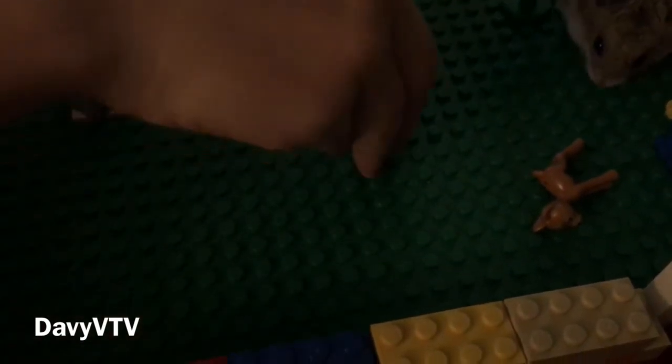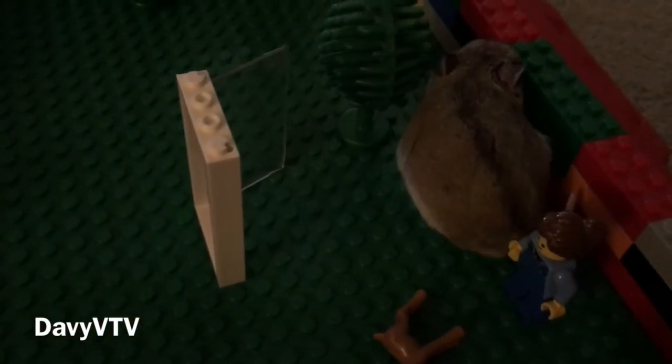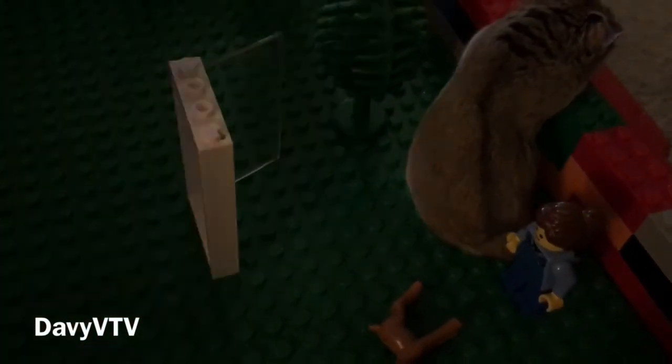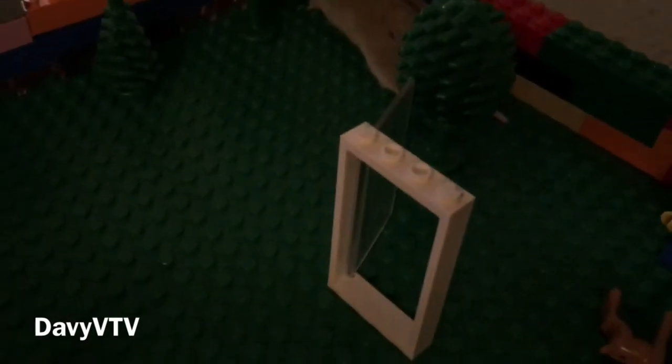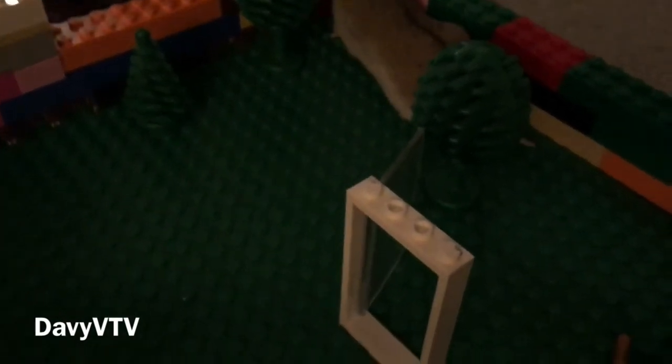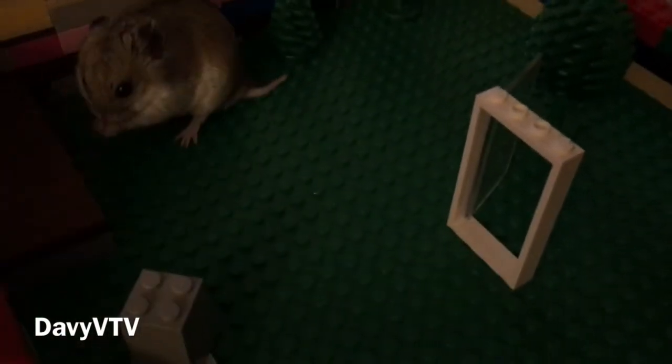Come on, hamster. Walk through the door. We almost had it. She might walk through the door. Hold on. Pumpkin? This will be a DaveyVee TV exclusive if she walks through that door.